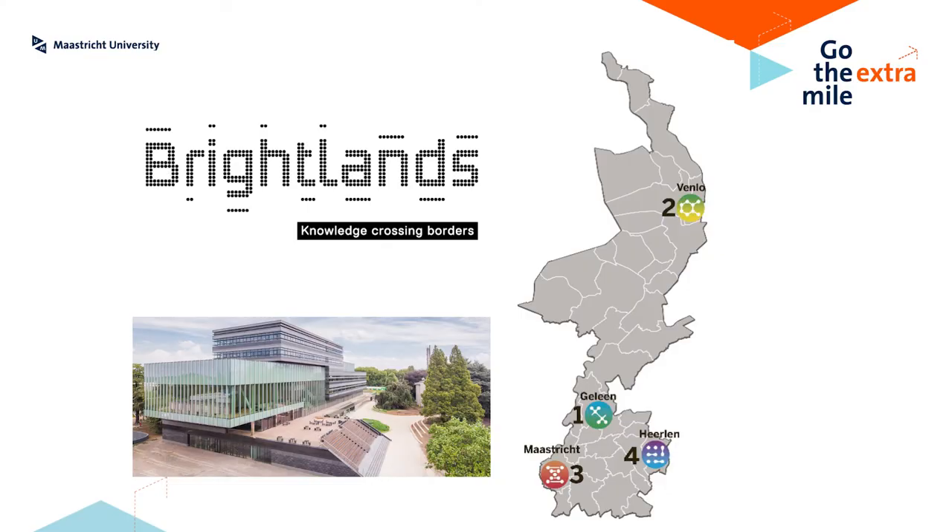The projects are typically done in cooperation with companies at the Brightlands campuses. For those familiar with the province of Limburg, the Brightlands campuses are four campuses in the province of Limburg, here in the Netherlands, that are well known for certain aspects: medical devices, chemistry, food and health, and digitization. On these aspects, we will work together with companies in the field, so you get a good insight into what companies in this region need and what problems they are facing on a day-to-day basis.